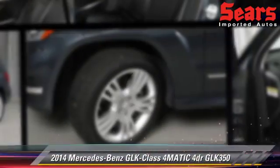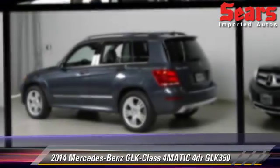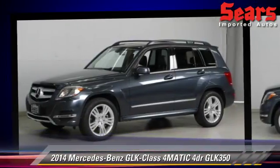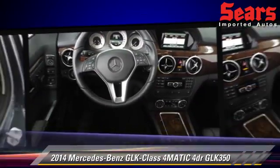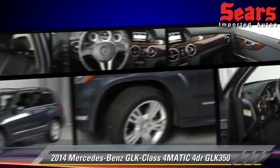The 2014 Mercedes GLK 350, powered by a 3.5 liter V6 engine with a 7-speed automatic transmission. This vehicle has fewer than 5,000 miles on the odometer and is well equipped, featuring tilt wheel, panorama roof, and all-wheel drive.